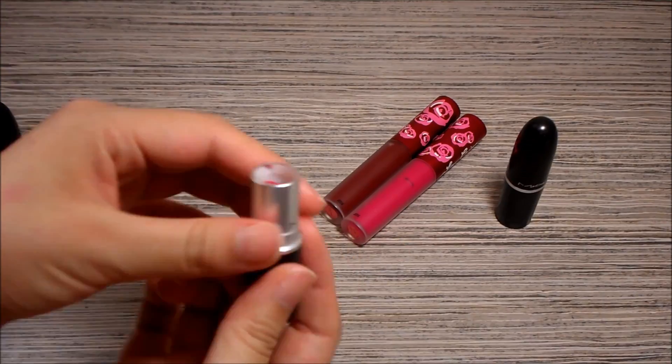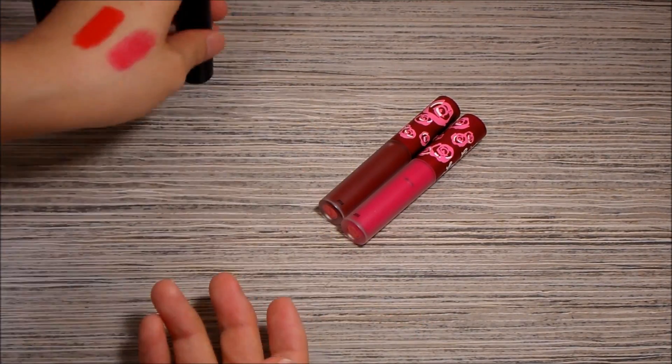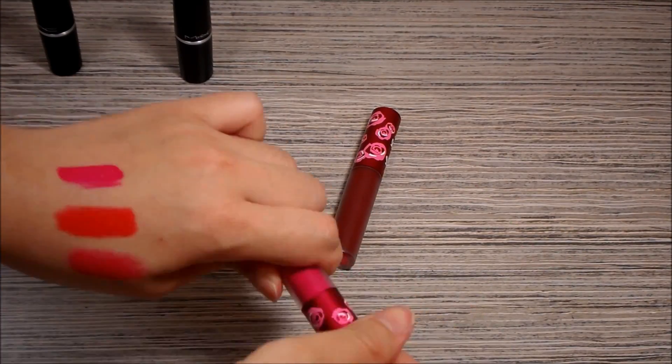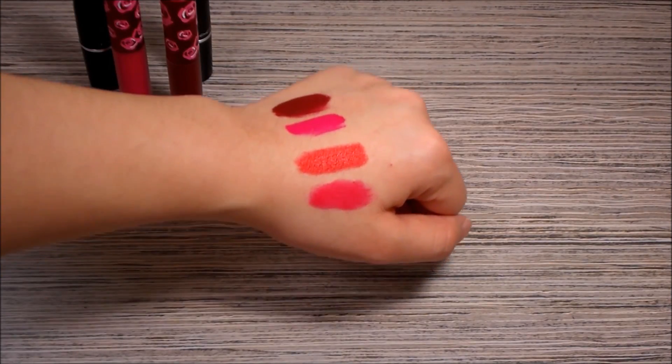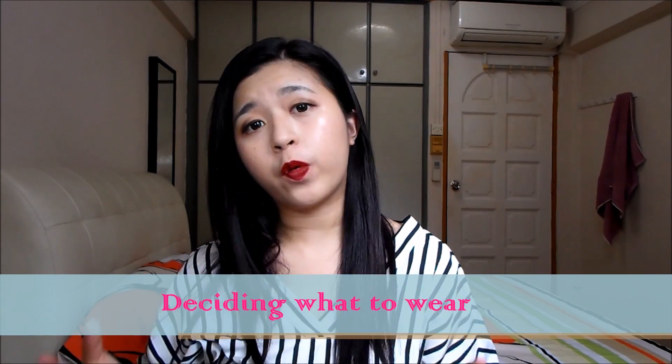If you want to stand out from the crowd, you can choose a unique color lipstick — like black, green, or blue — depending on your preferences and culture. For my case, I just stick to bright lipstick. In my country, not many people wear heavy makeup or lipstick, so a bright color lipstick is good enough to make me stand out. Here are some swatches from my limited lipstick collection: from the bottom, it's Matte Valentino, Lady Danger, Lime Crime, Pink Velvet, and Makeup.